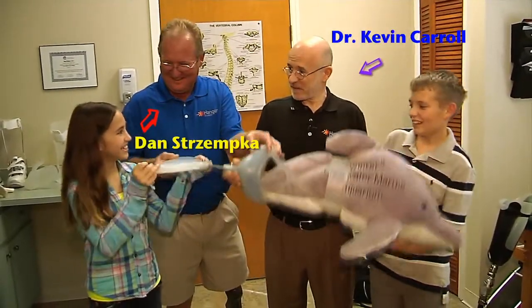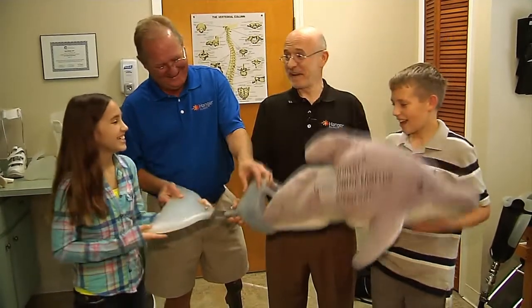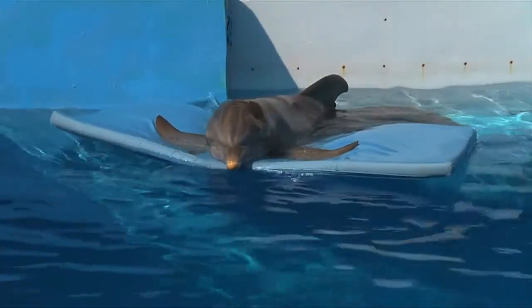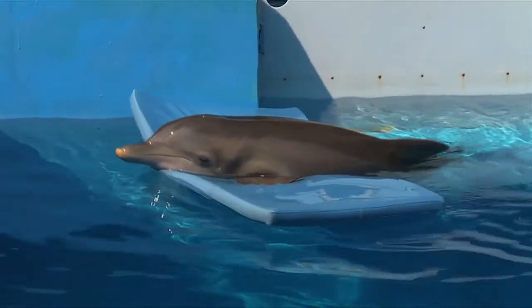Meeting prosthetists Dr. Kevin Carroll and Mr. Dan Strimka from the Hangar Clinic was really special for Jake and I. They made the tail for Winter the Dolphin — yes, that Winter, the one from my all-time favorite movie, Dolphin Tale.